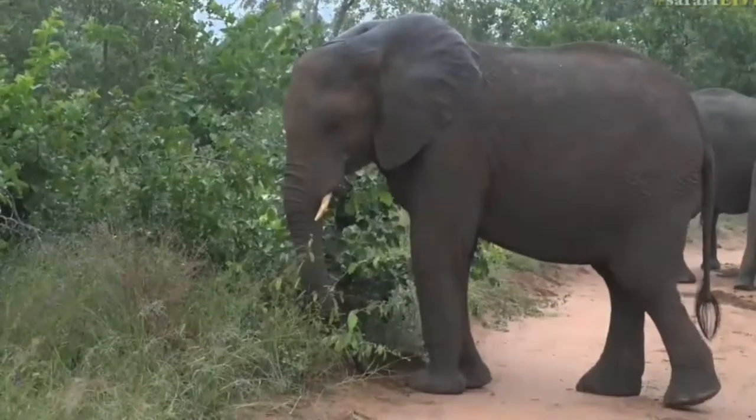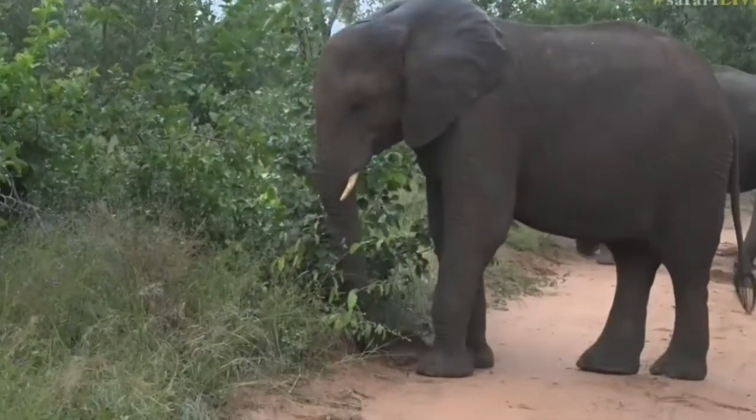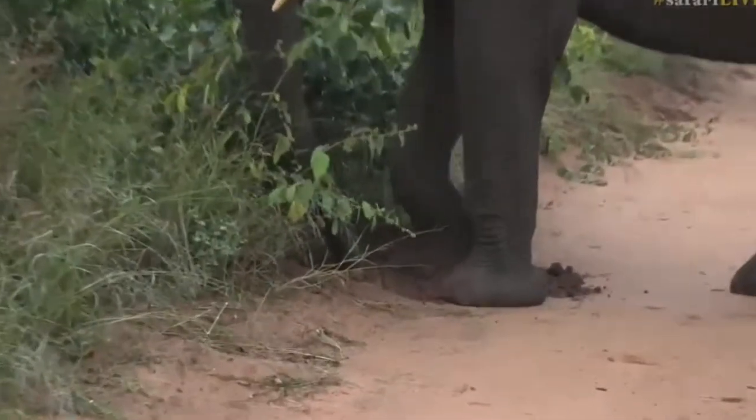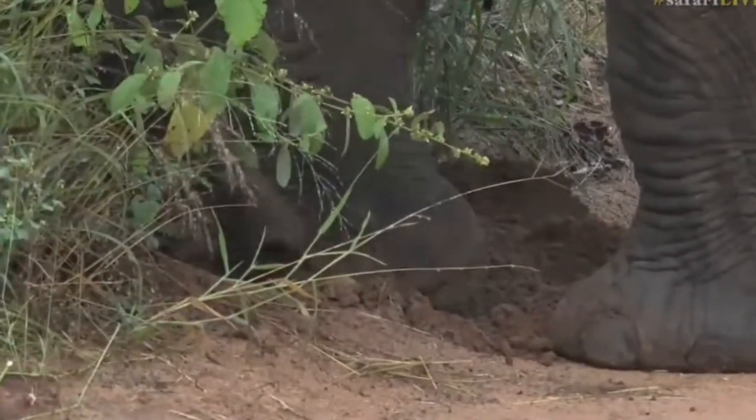It looks like he's either digging up a bulb from that little vine he just ate, or — I think that's what he's doing — he's looking for the bulb.